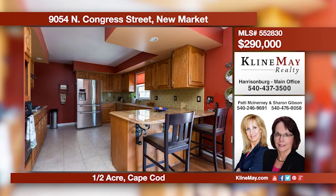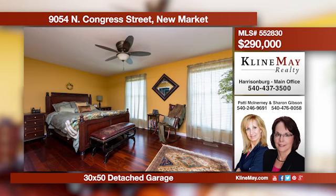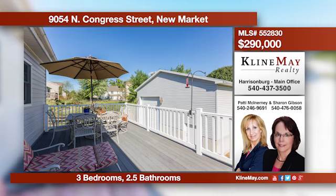Come home to this spacious cape cod with 1,800-plus livable square feet, an unfinished room to grow in the lower level, a quality-built home on half an acre with mountain views, and a 30-by-50 fully equipped RV garage. Call Patty or Sharon for more information.